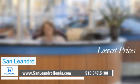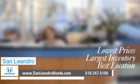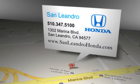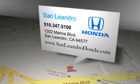Lowest prices. Largest inventory. Best location. San Leandro Honda is located at 1302 Marina Blvd in San Leandro, California.